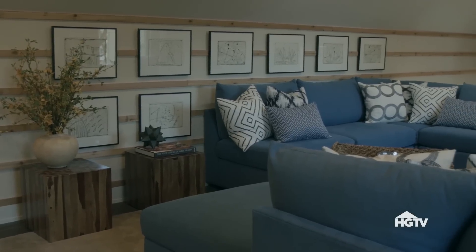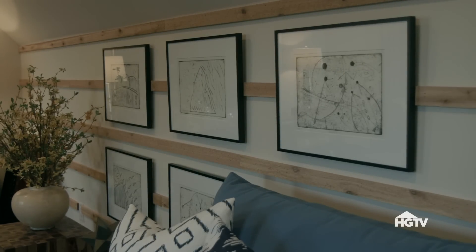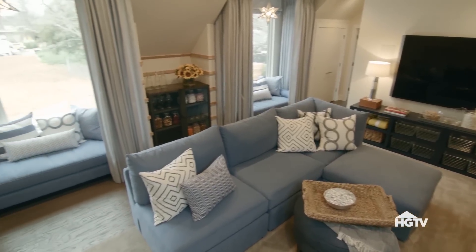Wood accents are used throughout the space, starting with the unique horizontal trim on the wall. A series of local art accentuates this feature. Gorgeous wood squares can be moved easily around the space to accommodate drinks or snacks.